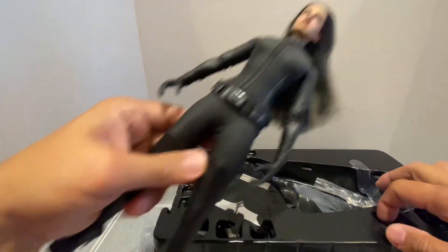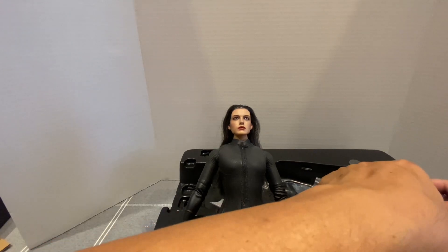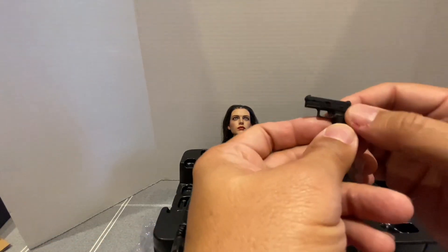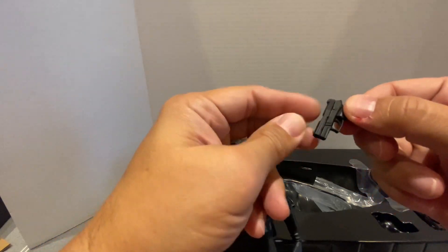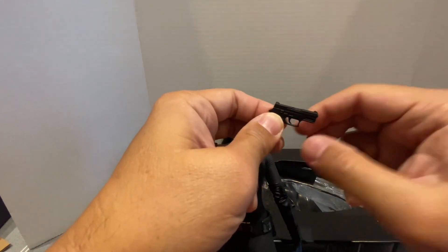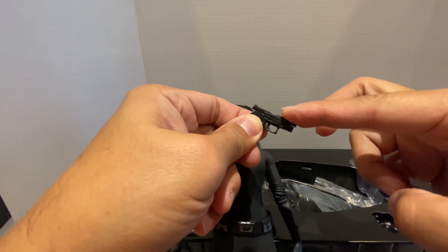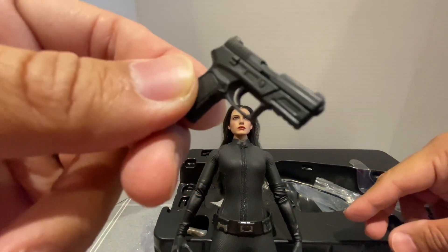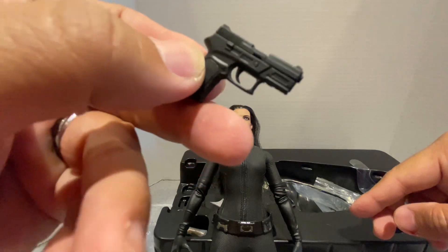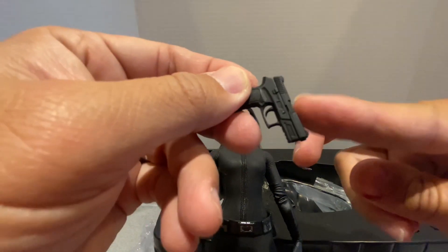The only accessory it comes with is this and the mask, or the goggles, and one gun. There's the gun — it's spring-loaded. You can see the attention to detail. Like I said, it's spring-loaded.